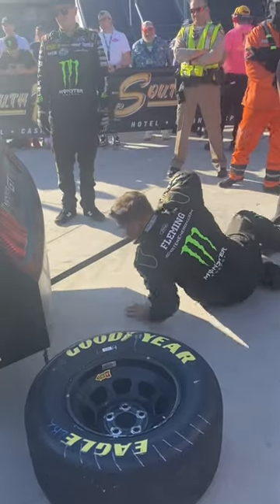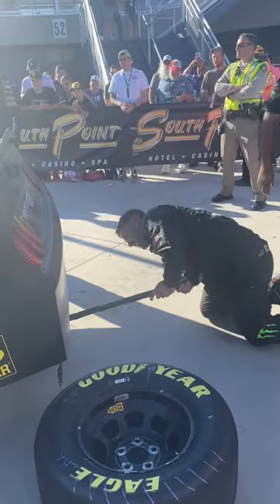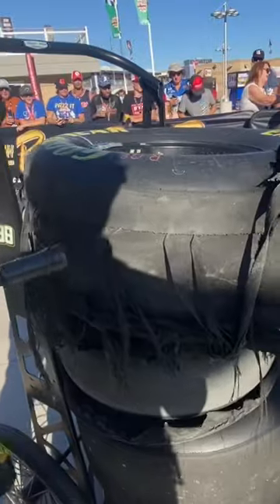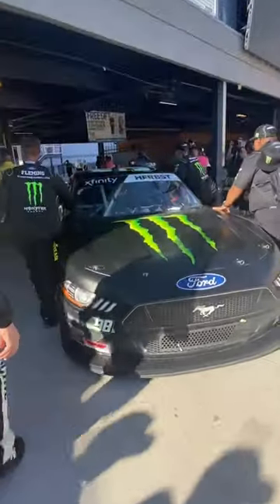After Victory Lane festivities have wrapped up, the car still needs to go through post-race tech. So a crew member replaced the two blown tires with two fresh tires. The two used tires are then loaded up and taken back to the garage. Now that the car can easily roll, it is taken through post-race technical inspection.